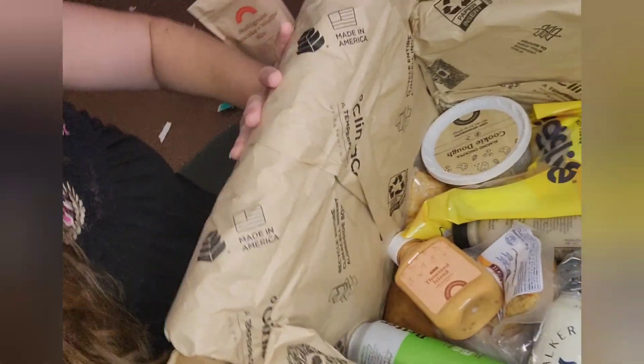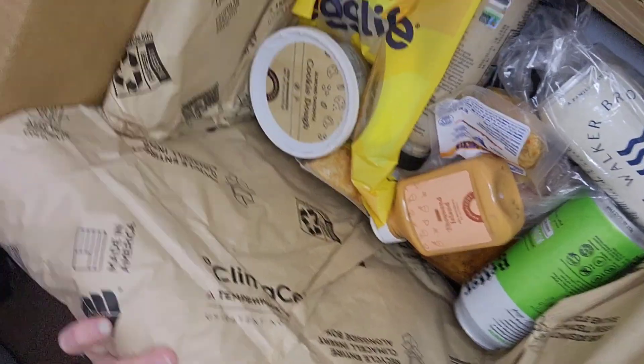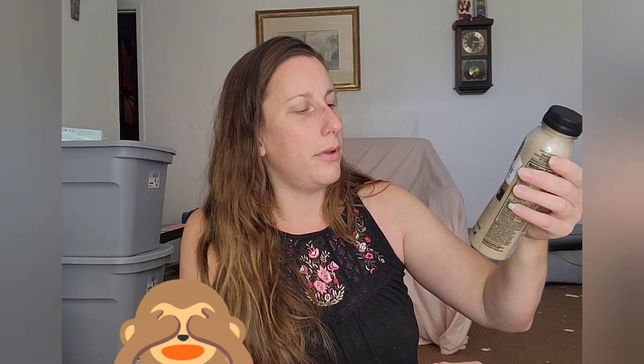We have the lower half of the box separated by a divider. The box is surrounded by insulative materials that felt cool to the touch. We have some egg white wraps — interesting. This definitely feels more cold. Super Chai Fuel — 12 grams of protein with almond milk, hemp seeds, maca, cardamom, and prebiotics. 100% plant-based shake.